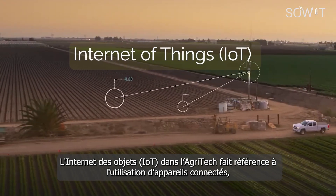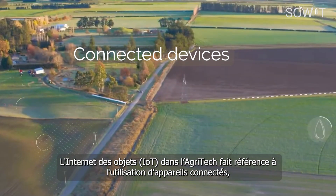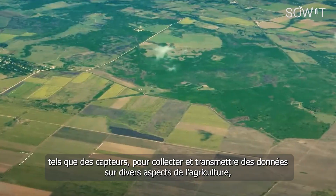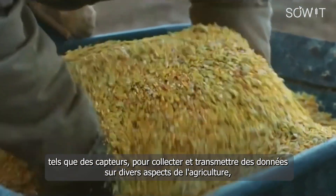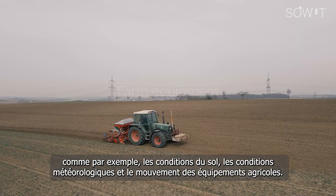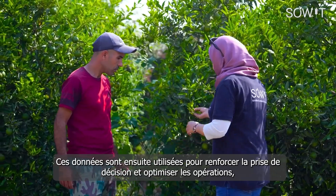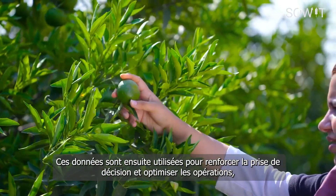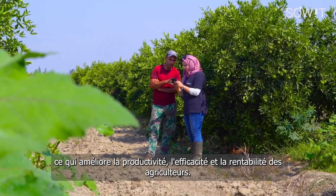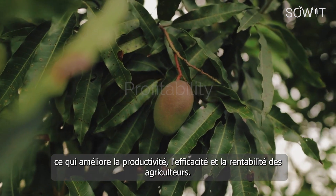The Internet of Things, or IoT, in Agritech refers to the use of connected devices such as sensors to gather and transmit data about various aspects of agriculture, such as soil conditions, weather patterns, and the movement of farm equipment. This data is then used to inform decision-making and optimize operations, resulting in improved productivity, efficiency, and profitability for farmers.